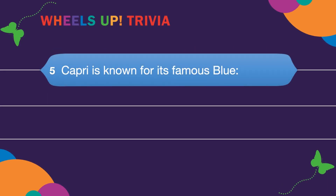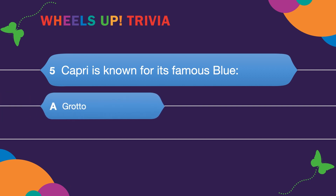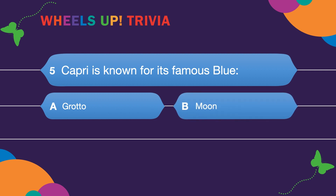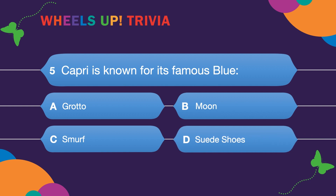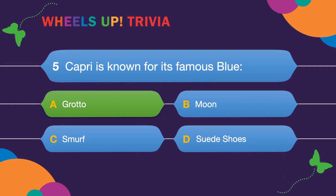Question five: Capri is known for its famous Blue — A. Grotto. B. Moon. C. Smurf. Or D. Suede shoes. A is correct — the Blue Grotto!